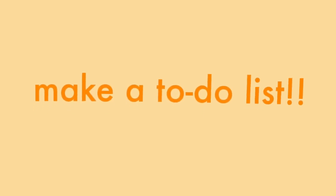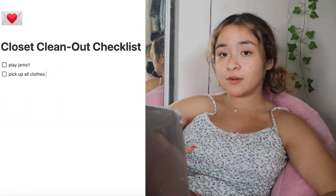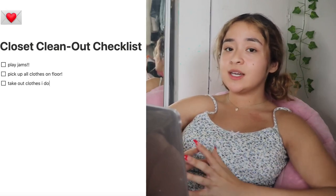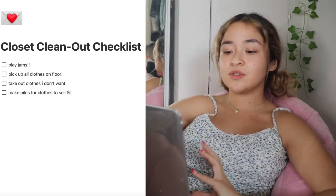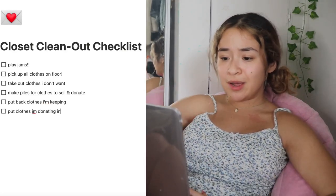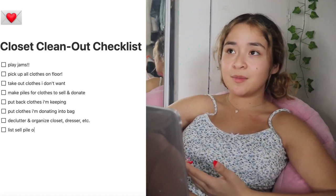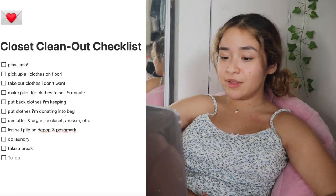What we need to do first is make a to-do list so I have some sense of organization and don't end up giving up halfway through. If you're currently cleaning out your closet or planning to, feel free to use this list. Before I start, I want to pick up all the clothes on the floor scattered around my room so this whole process doesn't feel as chaotic. Then I want to go through all the clothes I already have and strictly only take out the clothes I don't want. After that, I should have a huge pile to organize into sell and donate piles. If there are any clothes I want to keep, I'm just gonna put them away. And I'm gonna add a friendly reminder to take a break because I'm definitely gonna need it.